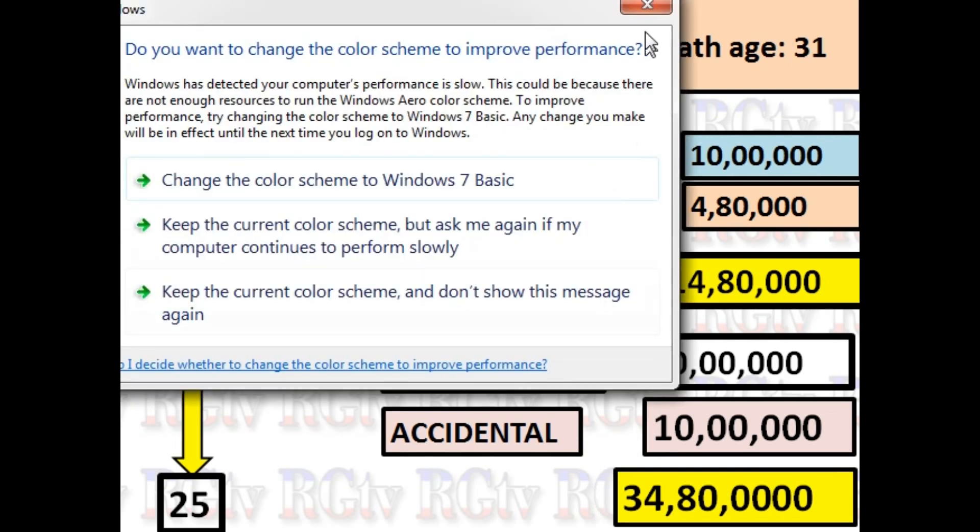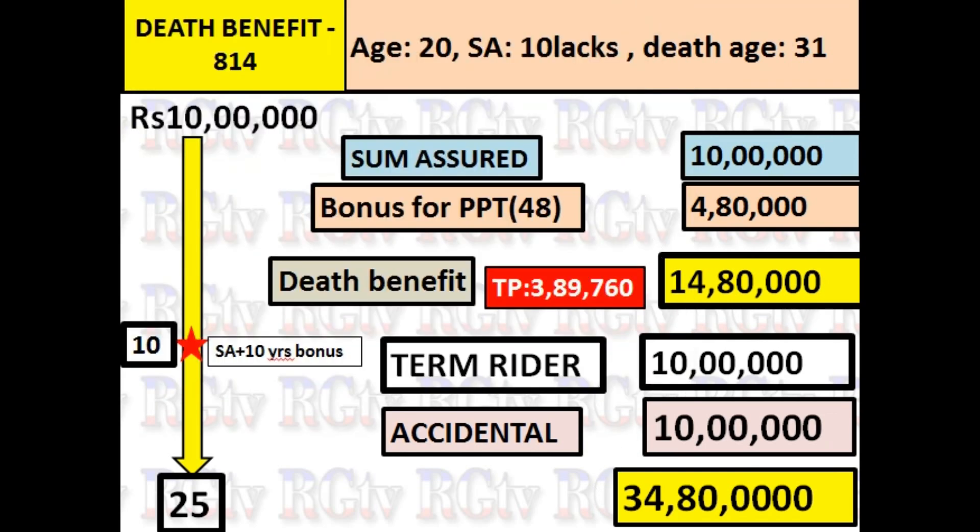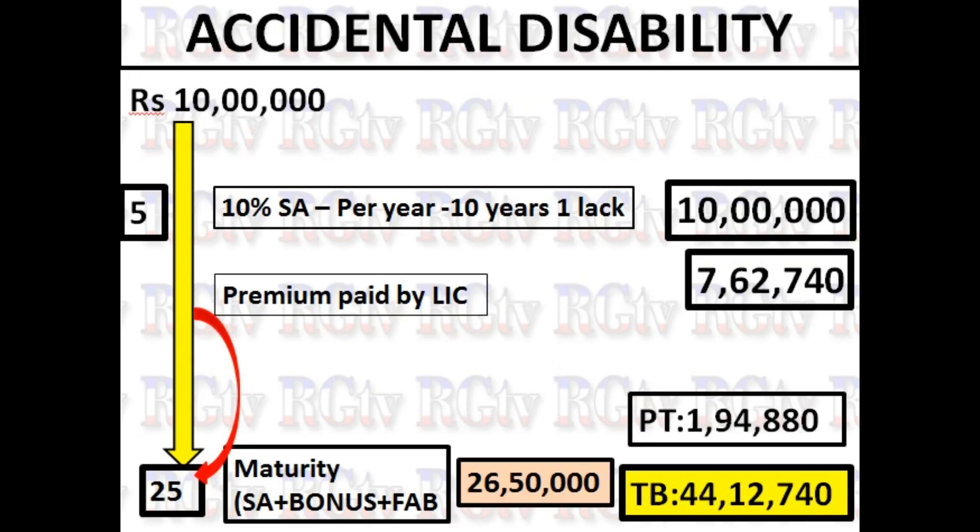You can add an accidental death rider for 34 dollars. You can use this term to add an accidental rider. Next is Accidental Disability. If you have a policy, you can add a policy worker rider and use it for up to 25 years.